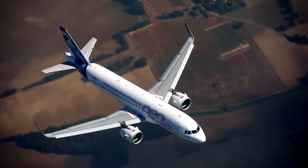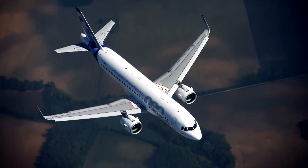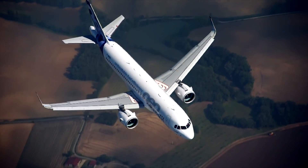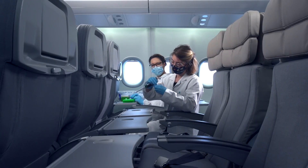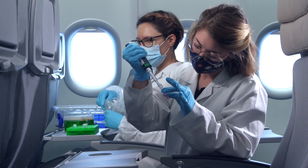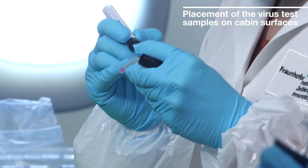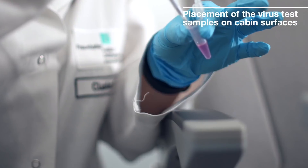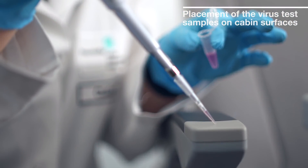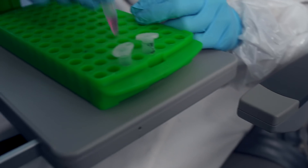With passengers and crew in mind, Airbus is examining additional cleaning methods to existing recommendations to deactivate viruses, in particular when it comes to cabin and cockpit surfaces. To this end, Airbus is conducting a series of studies, tests, simulations and analyses using a surrogate virus under real cabin conditions to carefully assess the effectiveness of a number of different disinfection methods.